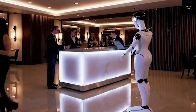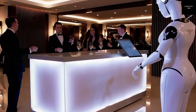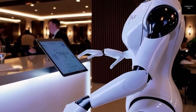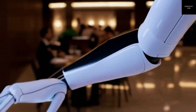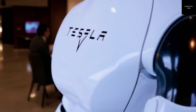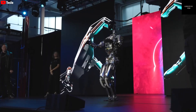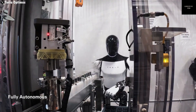Tesla also has a big advantage in manufacturing. With years of experience building cars, Tesla knows how to mass-produce complex machines quickly and cost-effectively. They're using the same strategy to build robots. Just like how Tesla's gigafactories produce thousands of cars every week, they plan to scale up robot production in a similar way. This ability to manufacture on a large scale sets Tesla apart from almost every other robotics company in the world.